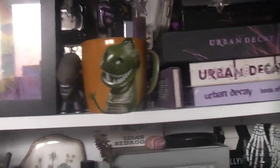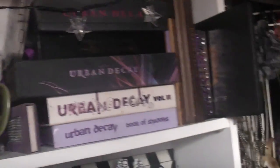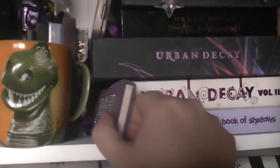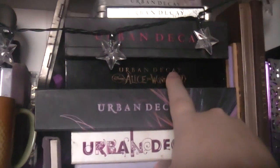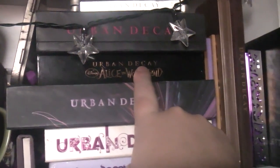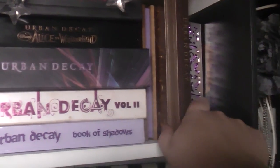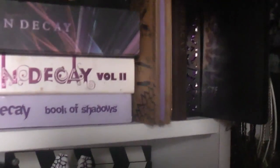I've got Urban Decay palettes here that I'm not currently using much. I'm trying to use the Mariposa and the little mini one, but these older Books of Shadows I don't use, and I've never used the Alice in Wonderland one - I got that off eBay. A couple I do use are Naked and Naked 3. There's also Sustainable, which I haven't used in a long time, the 15th Anniversary, and one I made up.